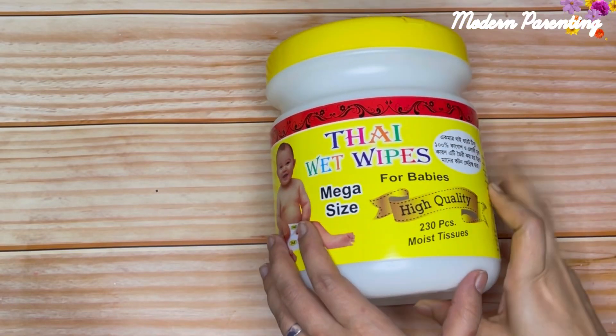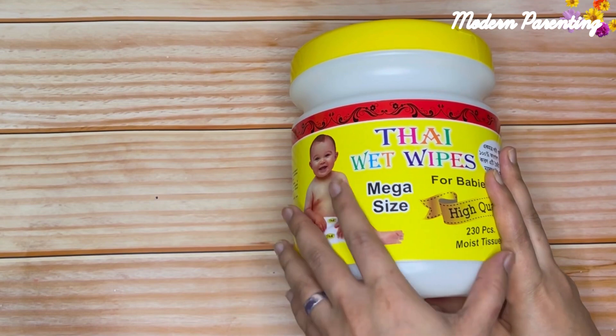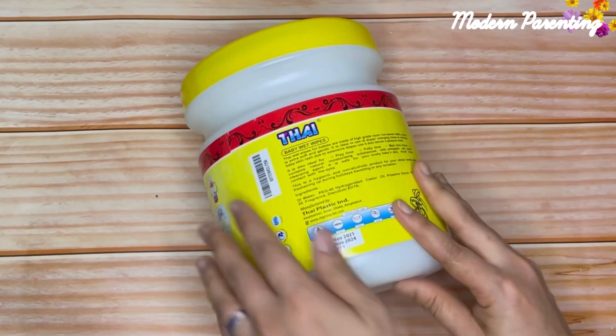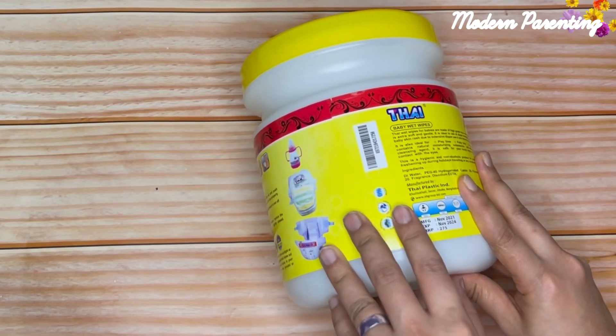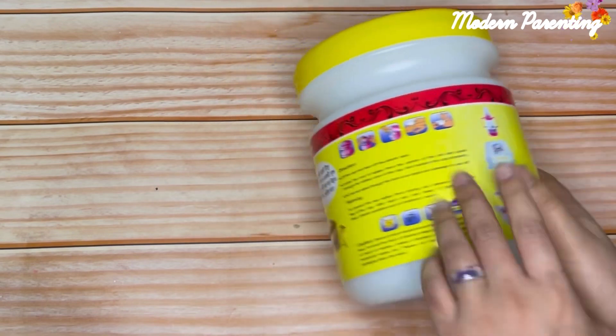Hello everyone, welcome to Modern Parenting. Today we'll be talking about Thai wet wipes. This is a mega size jar consisting of 230 pieces of wet wipes, priced at 275 taka. It is made by Thai Plastic Industry, a Bangladeshi company located in Savar.